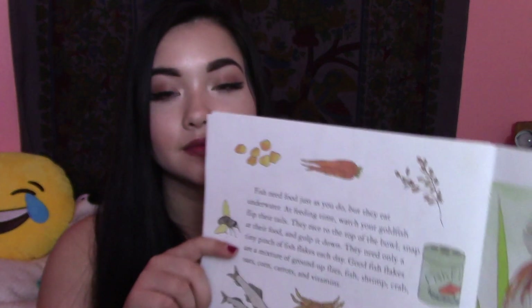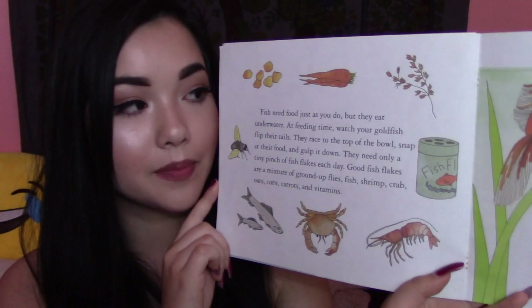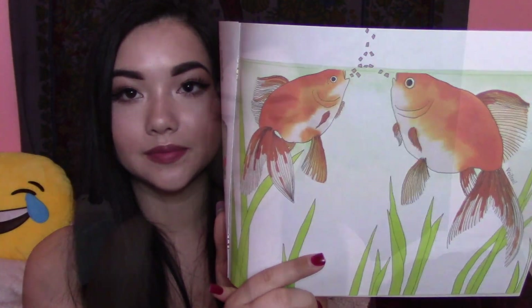Good fish flakes are a mixture of ground flies, fish, shrimp, crab, oats, corn, carrots, and vitamins. There's the different foods that can be ground up, and there's the fish eating the food. Fish in the wild do not have someone to feed them every day. Many fish eat tiny plants and animals so small that you need a microscope to see them. Bigger fish feed on worms, crabs, shrimp, and other fish. Usually, big fish eat medium-sized fish, and medium-sized fish eat small fish. That is part of what we call the food chain.